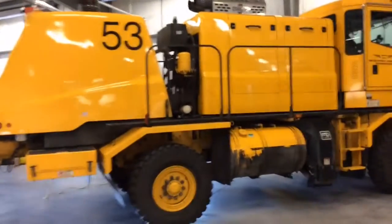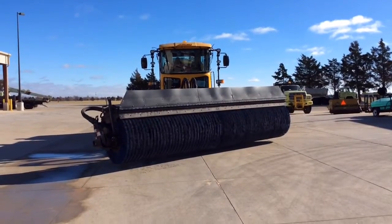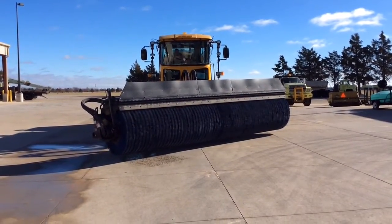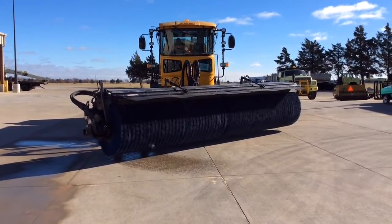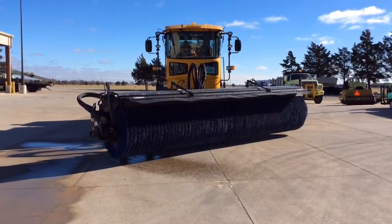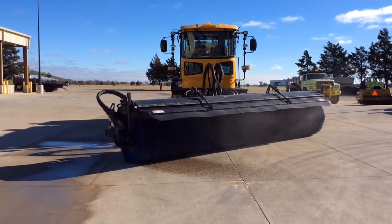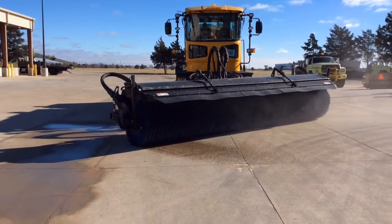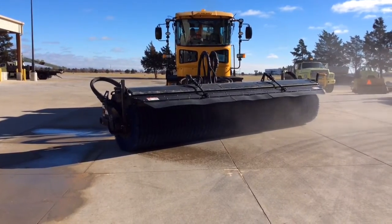We're here in our new snow facility looking at some of the equipment we have. If you look over here at the side, we actually have five of these big high-speed runway brooms. They have a large rotating brush head that will sweep the pavement down to basically clear pavement. A few of them have the ability to have a snowblower head, where we can change the broom head out and put a snowblower head on it. That gives them the capacity of about 5,000 tons of snow per hour to go through a snowblower.